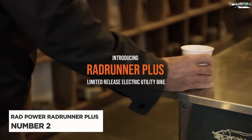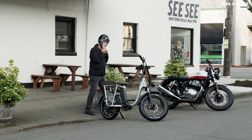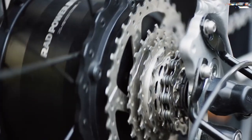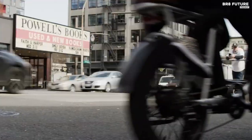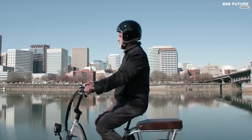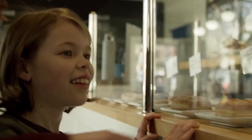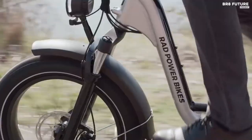Check out the Rad Power Bikes RadRunner Plus, our number 2 pick, with a rated payload capacity of 300 pounds. This mini cargo bike is a perfect blend of functionality and fun. The compact design with small but super strong wheels can handle heavy loads with ease, making it ideal for errands or leisurely rides around town. The RadRunner Plus comes fully loaded with exclusive accessories, including a passenger package that allows you to bring a friend along for the ride. With its premium headlight, you can hit the road with confidence anytime, day or night. The motor provides a generous 80 Newton-meters of torque, taking care of most hills for you.